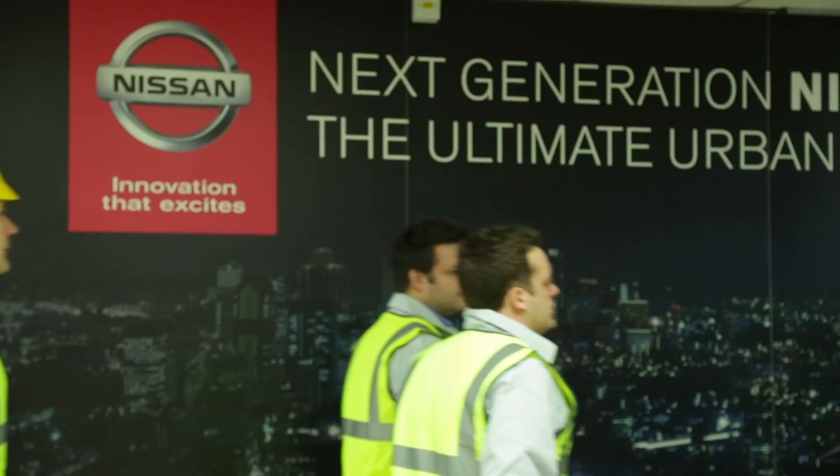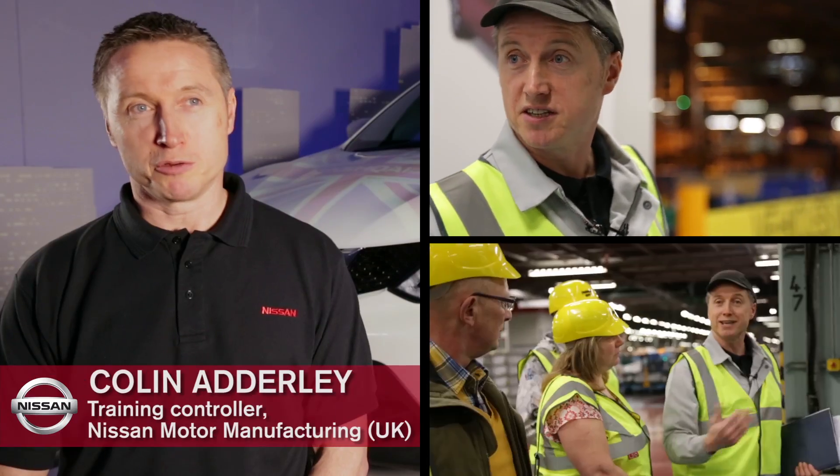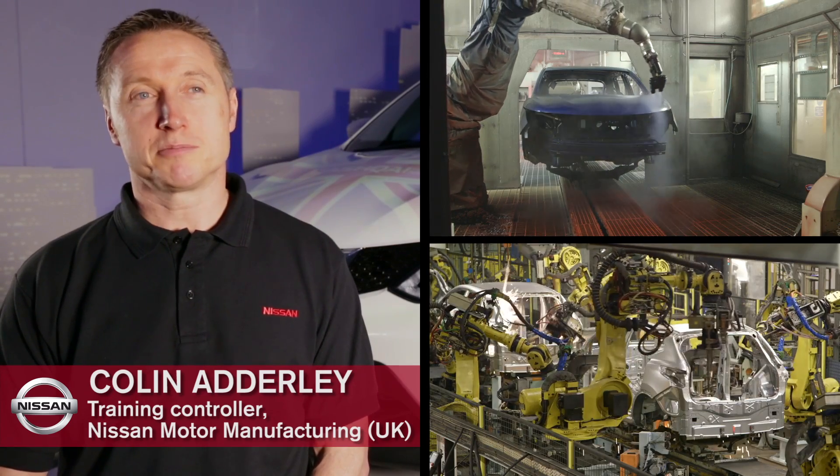Today I've been taking a group of Nissan customers around the plant on a tour. It was an opportunity for the customers to get to see the car being produced, which is maybe a little bit unusual. Most customers don't get to see that side of things.